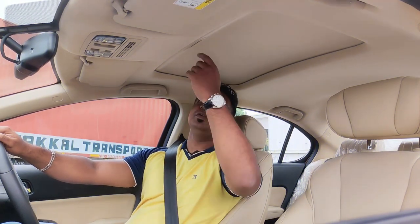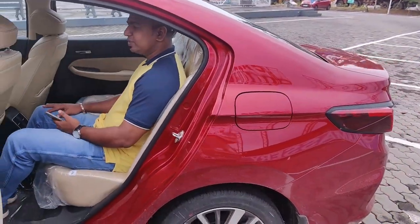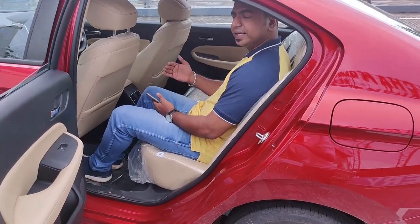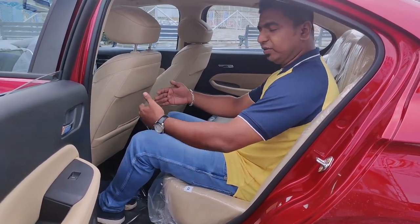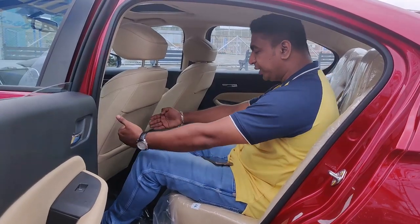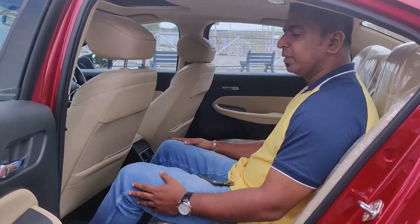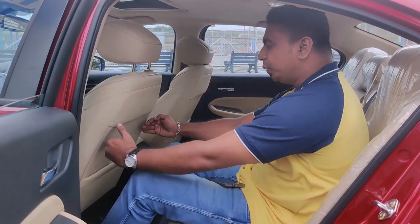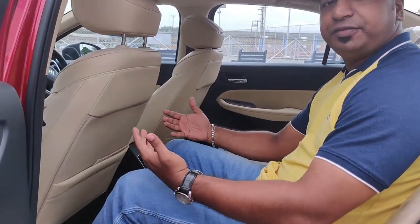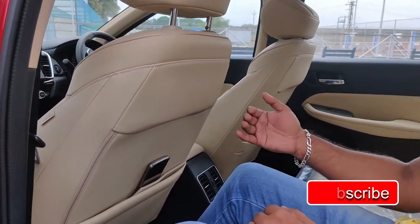There is also a sunroof on offer. Moving to the rear seat of the Honda City — there is a good upright seating position with good height. There is plenty of legroom in the back seat. There is a small scoop cut-out on the back of the front seat, providing extra knee space. The seat has a separate adjustable position, which is a very useful feature.